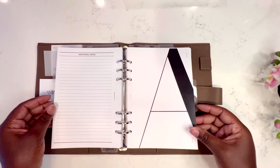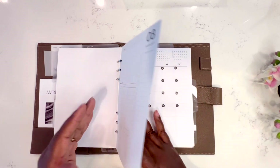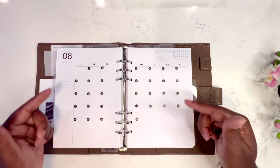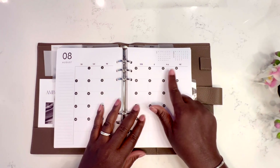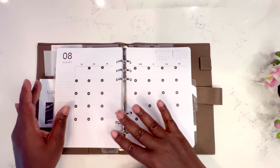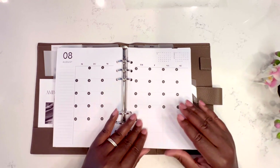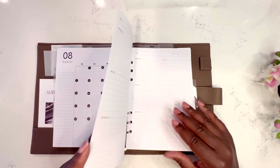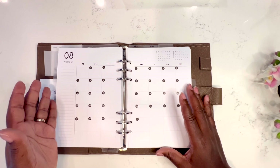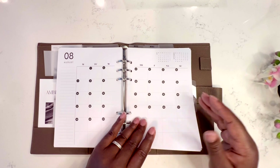Next I have the August dashboard, along with the old monthly layout I used before. I like the new Cloth and Paper layout — this one is a Saturday/Sunday start and I already re-dated it, so I'll see how I like the July layout first and then figure out August. I only put all the inserts in for July, so for August I just have the monthly spread for now.